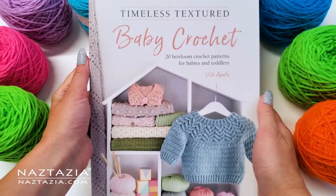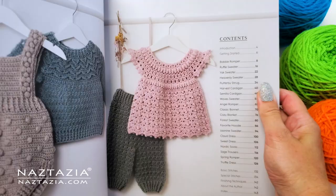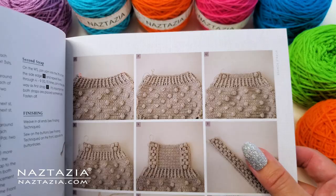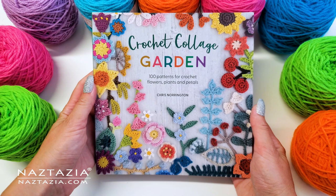Next, if you are into crocheting for babies and children, this timeless textured book is just for you. There are incredibly gorgeous and textured patterns in this book. The best thing, at least for me, is that almost all of the patterns use a DK weight yarn, which is readily available in most places and is very easy to crochet with.